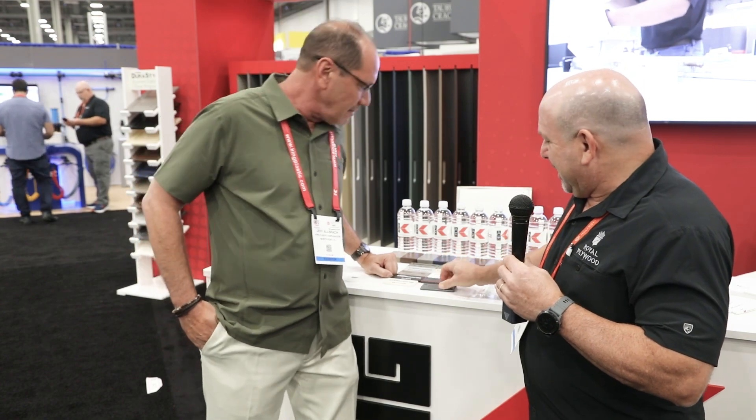I'm going to take a look at this product right here — Starboard ST. Can you tell us a little bit about its attributes and just tell us about the product?